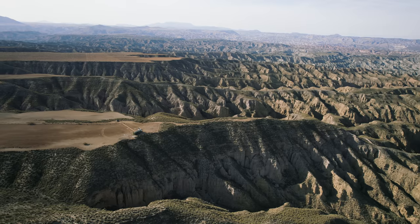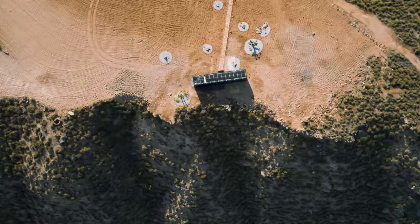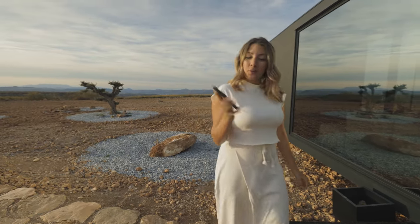This amazing pod plays a key role because you can literally drop it anywhere in the world. It doesn't need water supply, electricity, or sewage. It takes care of everything itself. This entire pod is controlled on your phone. As soon as you enter, you unlock the door.